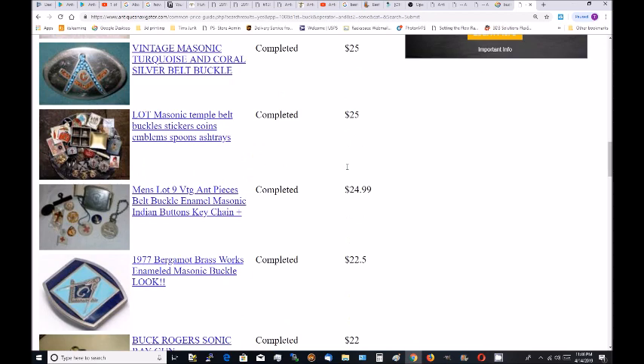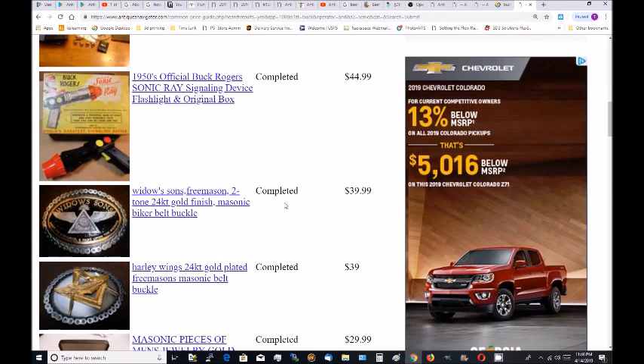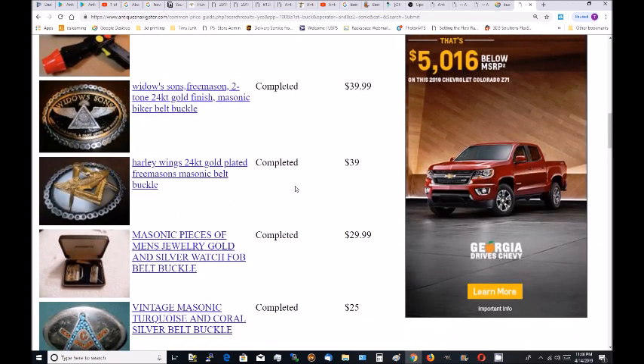So based on these results, I'd say my Buck Rogers sonic ray gun is worth between $20 and $35. Thank you for watching.